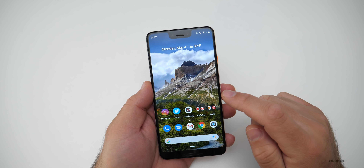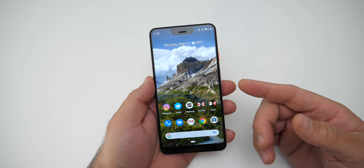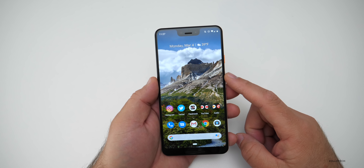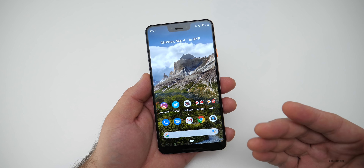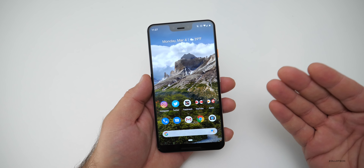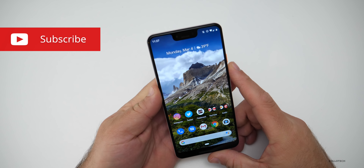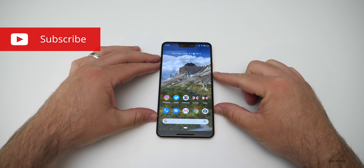If you'd like to get your hands on this wallpaper, I'll provide a link in the description. I'll also link the different downloads and the notes for all the things changed in this update. If you've found anything else I haven't mentioned, let us know in the comments below. If you haven't subscribed already, please subscribe, and if you liked this video, please give it a like.